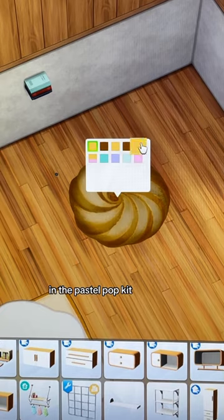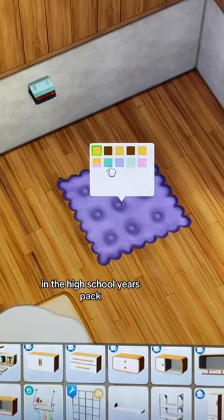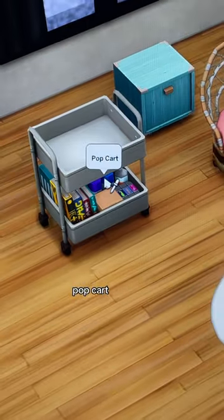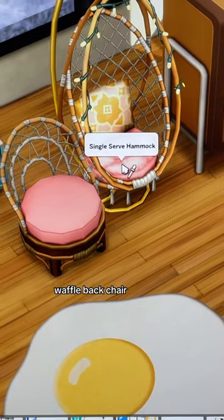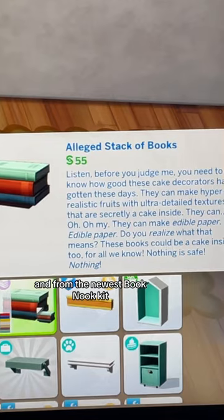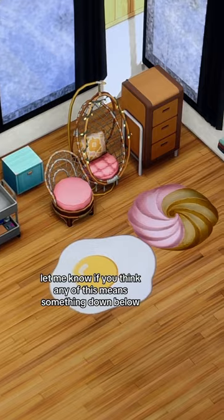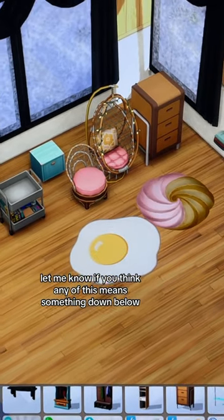In the Pastel Pop Kit we have this cookie rug. In the High School Years pack we have the egg carpet, pop cart, waffle back chair, and single serve hammock. And from the newest Book Nook Kit, the stack of books talks about being a cake with edible paper. Let me know if you think any of this means something down below.